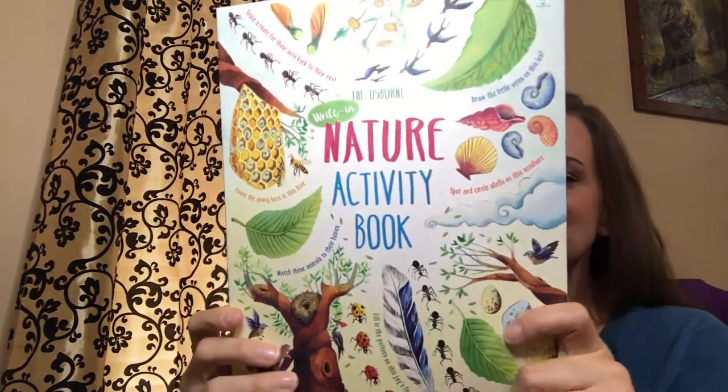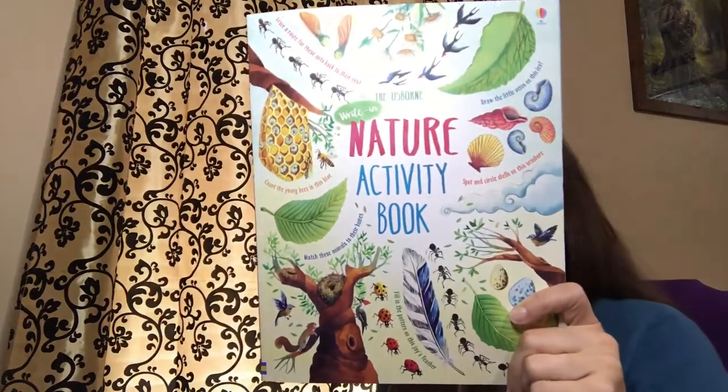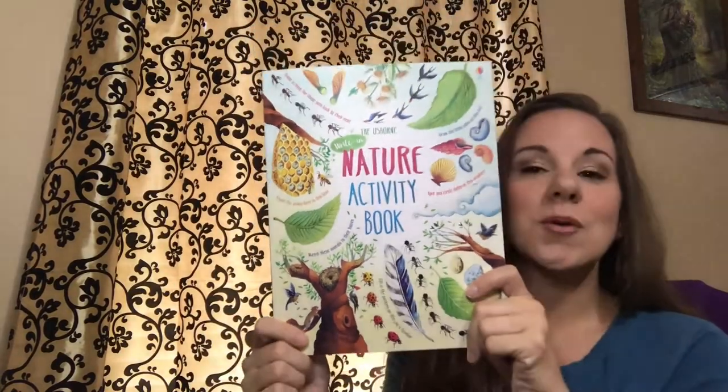This is a nature activity book packed full of all kinds of nature-themed puzzles, from a rock pool word search to a prairie dog burrow maze.